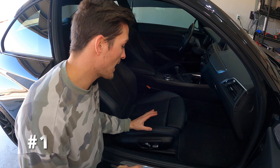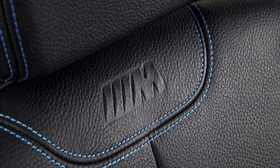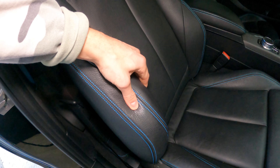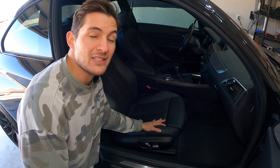Number one is the leather that comes standard on this car. It's called Dakota leather and it's found in the two series of all BMW cars. The reason I want to talk about it is because this leather is actually very tough. That might sound like something bad, but it's actually the exact opposite.